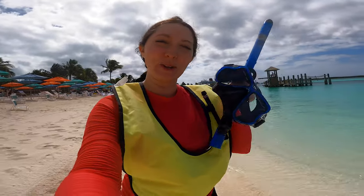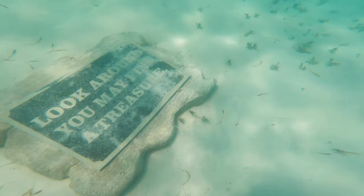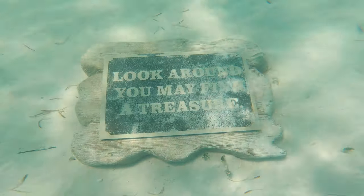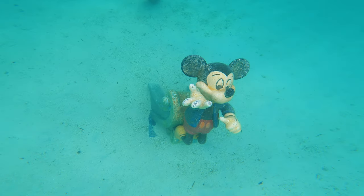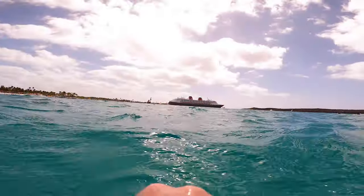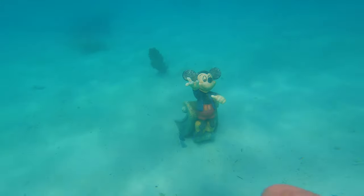Next up we're going to do some snorkeling. We brought our own stuff with us, but you can also rent it from Disney if you want. I think it's around $35 if I remember right for the snorkel, the vests, and the fins. With the snorkeling there are a bunch of different Disney characters that you'll be able to find underwater. It's a decent swim out though, so it's definitely recommended for slightly stronger swimmers. The current was really strong for us today but you can get some good views of the ship and it's fun swimming around and finding everything.